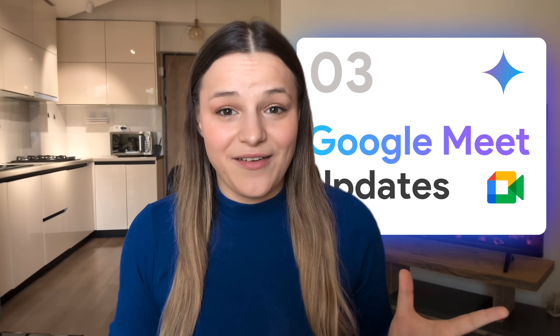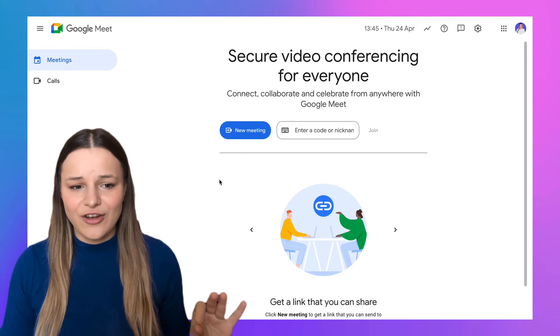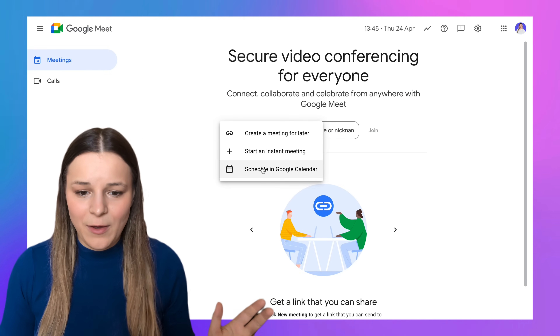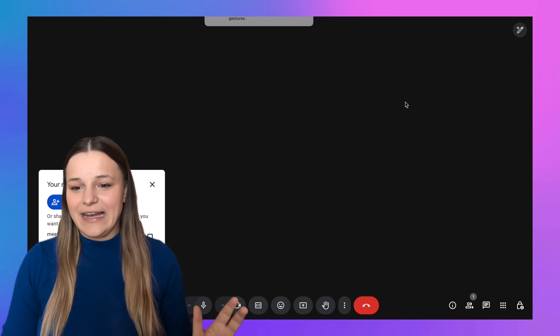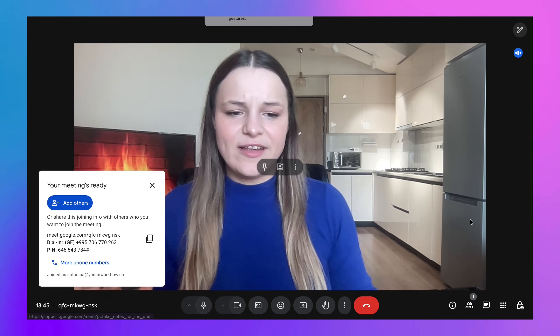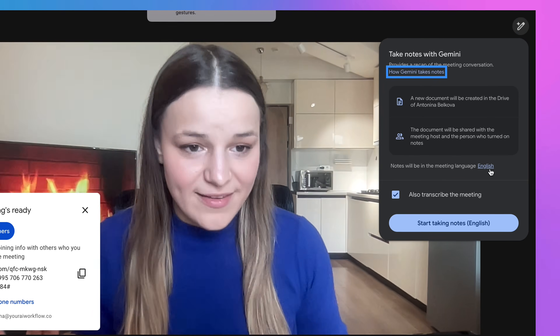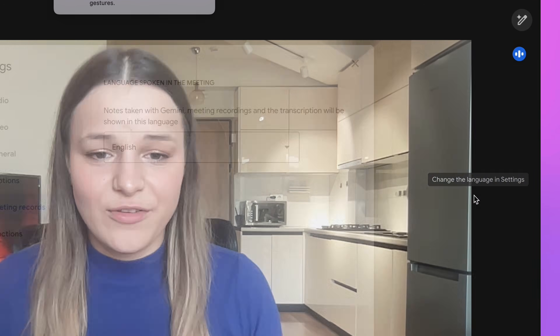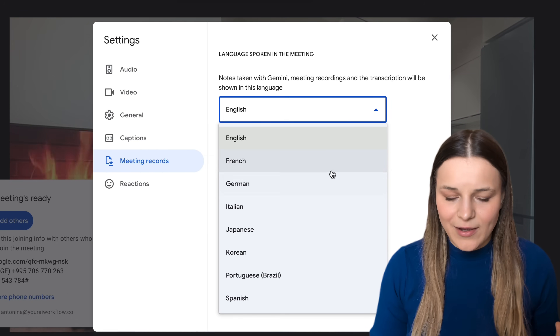Google Meet can now transcribe and take notes in meetings for you, and they've made this update available in more languages. To access it, go to Google Meet and start a new meeting. Click on the pencil icon, and you'll see that you can already start taking notes in English. To change the language, just hit the English hyperlink right here and you'll see more languages. Google will expand this to 30 languages soon, but right now we've got seven: French, German, Italian, Japanese, Korean, Portuguese, and Spanish.